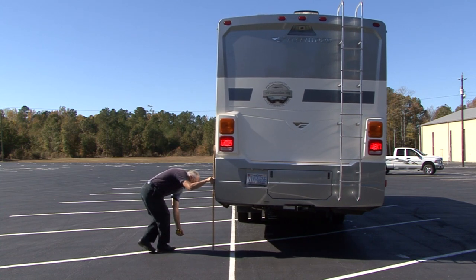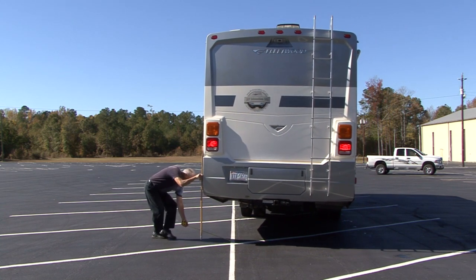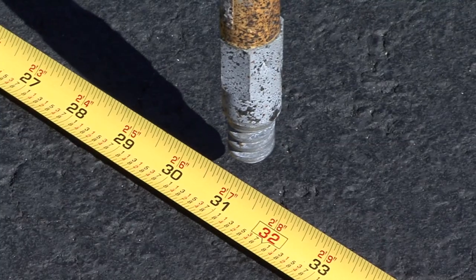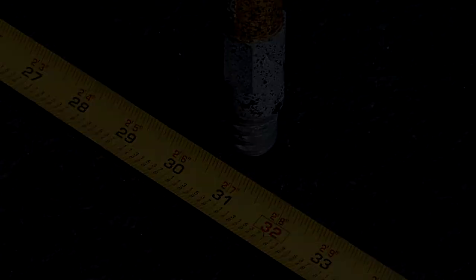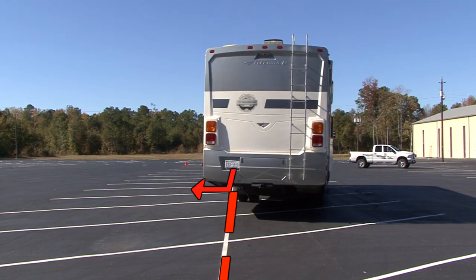Depending on the type of RV you have, the tail swing could be 15 inches to 30 plus inches. My RV has a 31 inch tail swing. In general, a newer chassis will turn sharper, which equates to more tail swing.